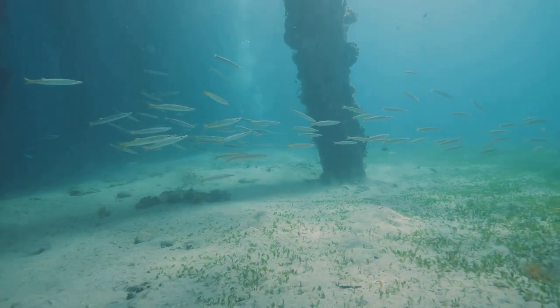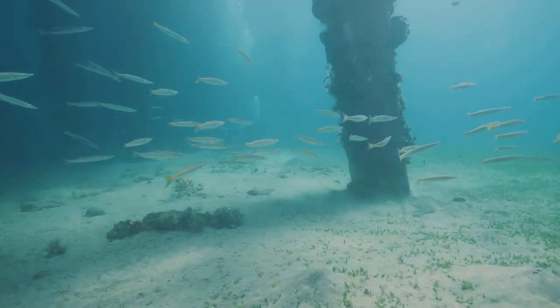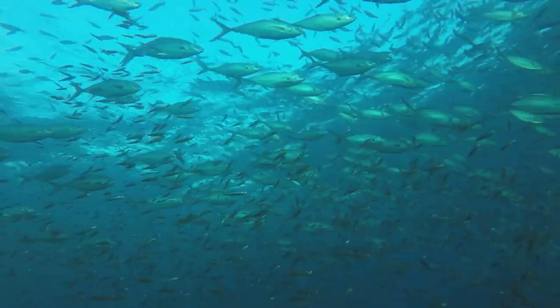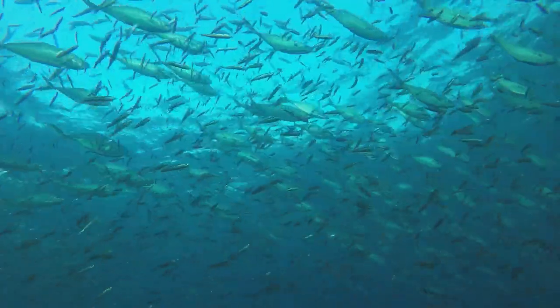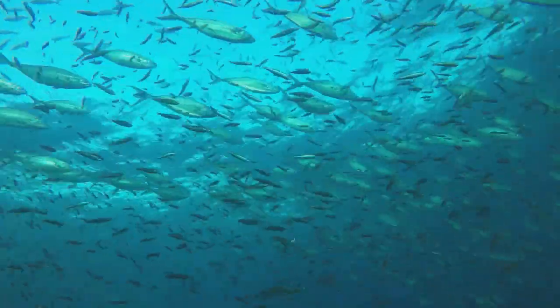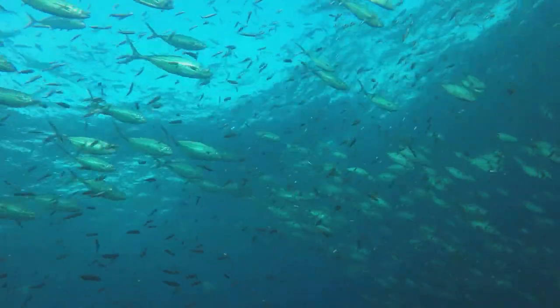Underneath the water's surface, life is a constant battle for survival. Predators lurk around every corner, and the open ocean offers little in the way of hiding spots. But nature, in its infinite wisdom, has provided fish with an array of tools to evade danger. Chief among these is the art of camouflage and coloration.